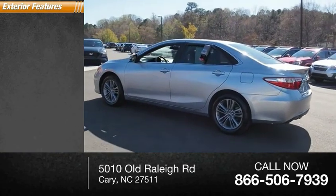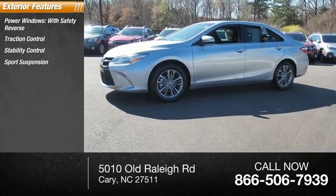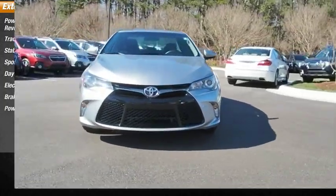Here are some of this vehicle's great options: power windows with safety reverse, traction control, stability control, sports suspension, daytime running lights, electronic brake control, braking assist, power brakes.